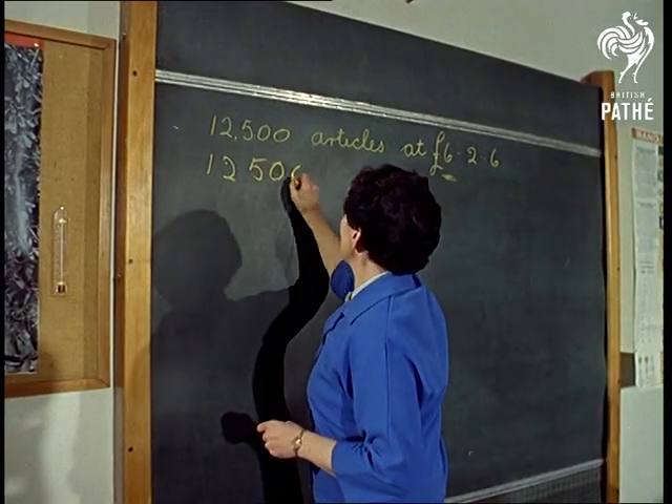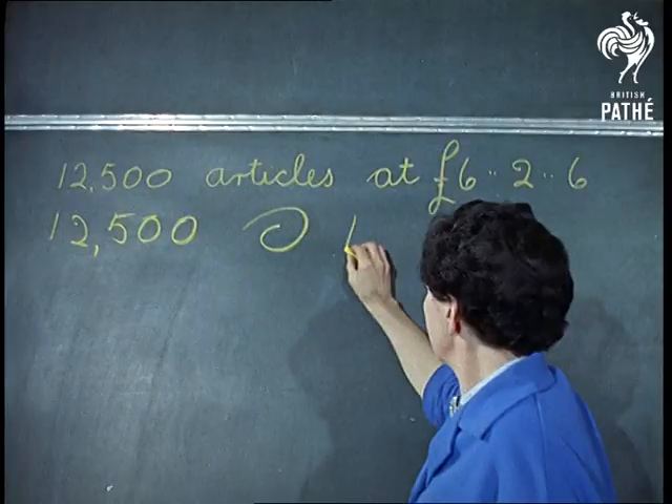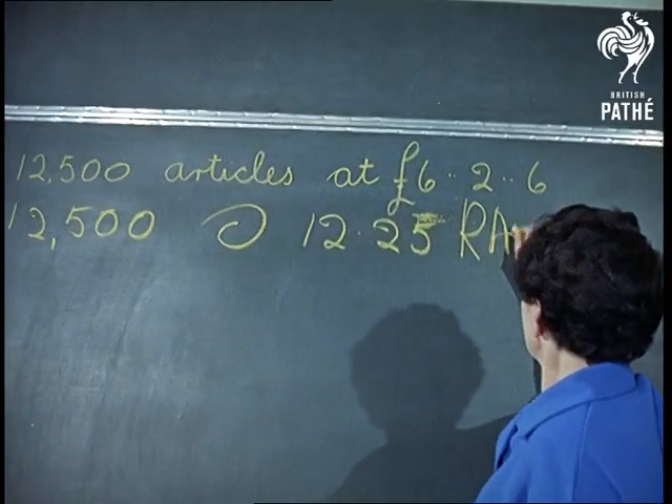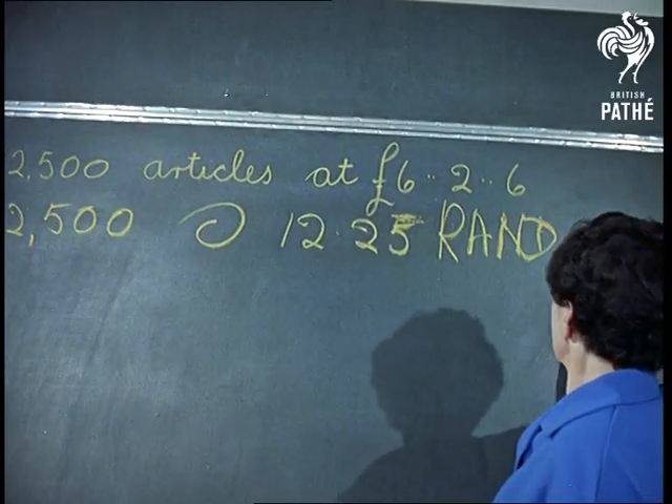The changeover of money in South Africa has been successful. It has been shown that Britain could easily change, although the cost might be in the region of 80 million pounds for new calculating machines and so on.